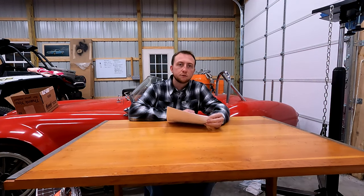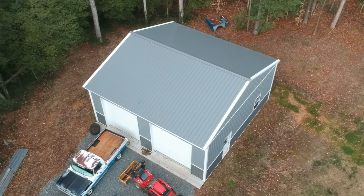Hey y'all, just wanted to do a little quick video here. Had a bunch of questions on the garage, so wanted to do kind of like a frequently asked questions, FAQ sort of thing. How much did it cost? How long did it take? Who built it? What's your favorite flavor? Jelly bean, et cetera.